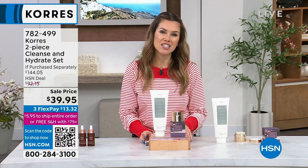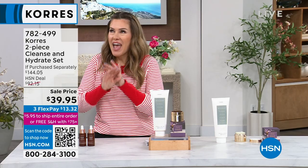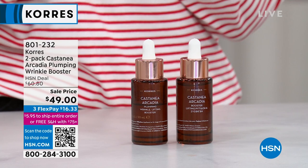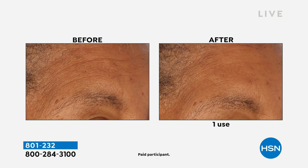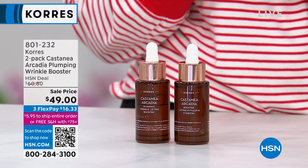If you want to boost any skincare routine — I don't care if you're using drugstore things — and you want to boost your anti-aging effects or get a plumper looking skin, I have the Castanea Arcadia Plumping Wrinkle Booster times two. You're getting two full-size beautiful glass bottles. We're talking firming and tightening with six individual different hyaluronic acids to improve and optimize your skin's elasticity. Today we have it on sale for $16.33 — a little preview toward the end of the show.